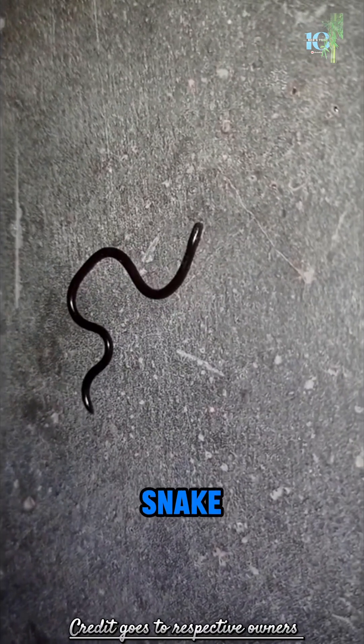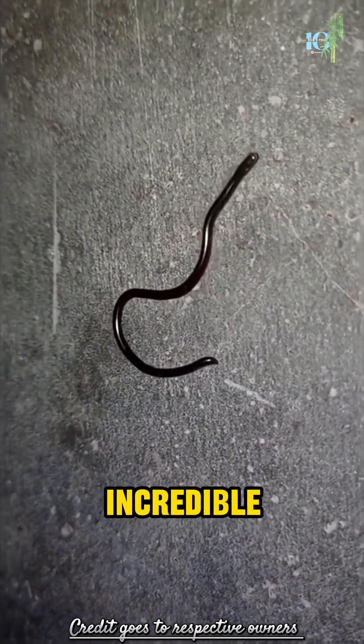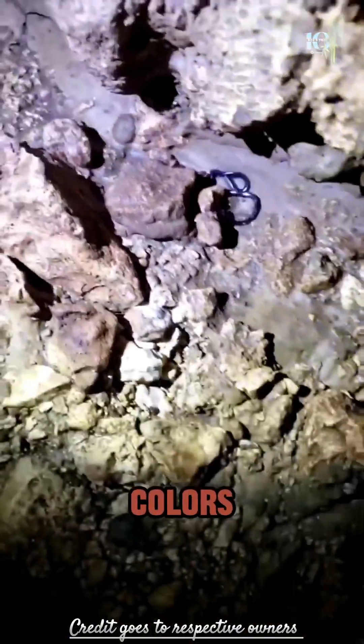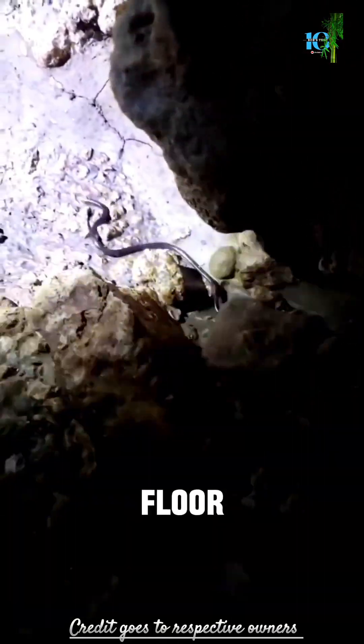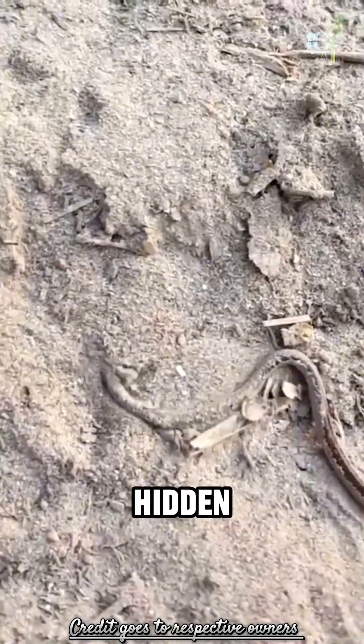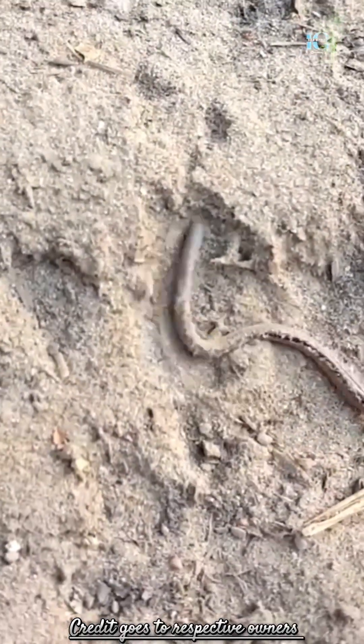The Barbados Threadsnake possesses incredible camouflage abilities. Its scales mimic the colors and patterns of the forest floor, allowing it to blend in seamlessly with its environment and remain hidden from both predators and prey.